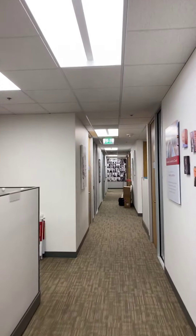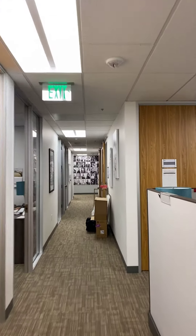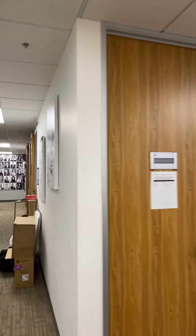Our office I work out of is in Walnut Creek, it's right off of Civic, and I've got a long hallway. We do have some agents here that are working.